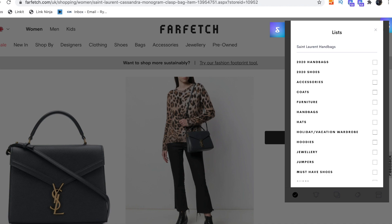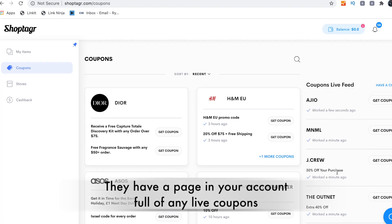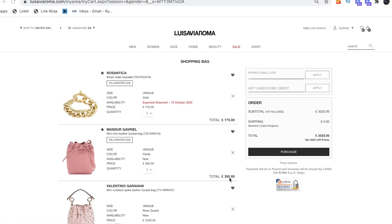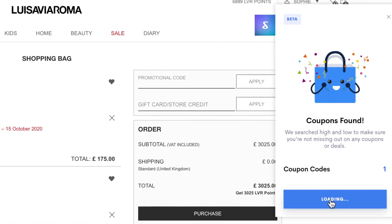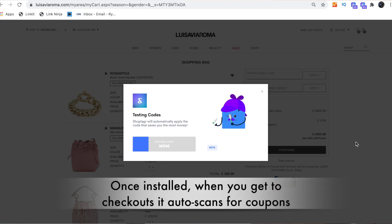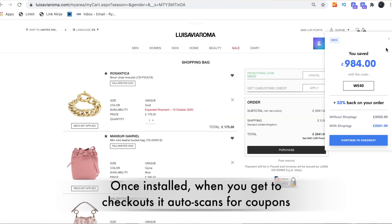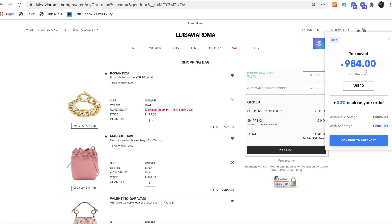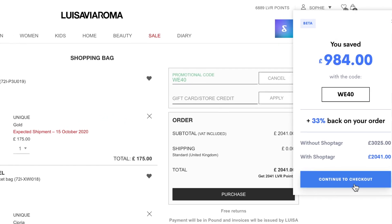Once you've done that, ShopTagger emails you in real time if the item is back in stock in your size. But the main thing is they email you if there's a coupon code that's been launched for the website, and they also email you if it's gone on sale. This wasn't saved to my list — I went onto Luisa Via Roma, added it to my shopping cart, and ShopTagger automatically scanned the web for coupon codes that work, so you don't have to fish around. On this occasion, it saved me over £900.